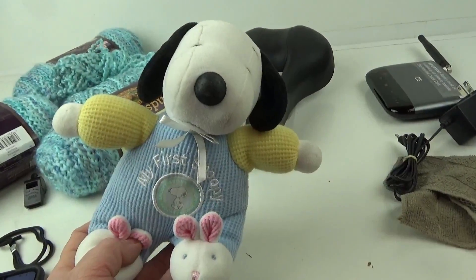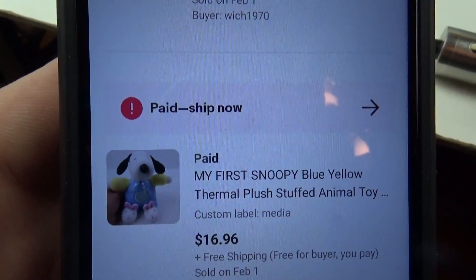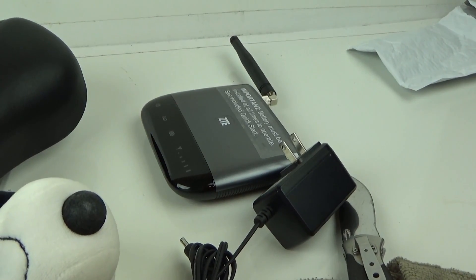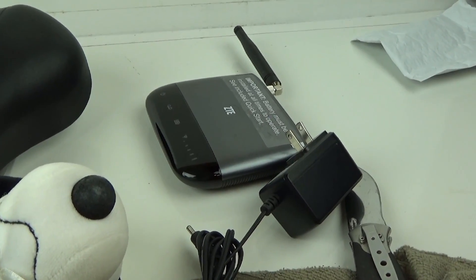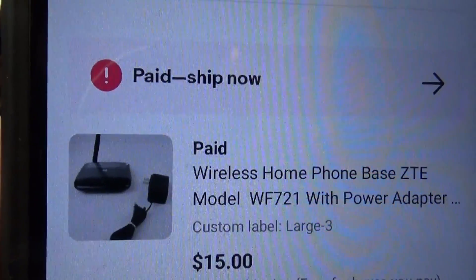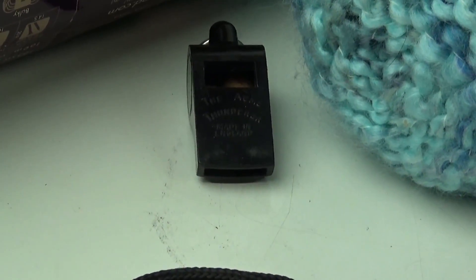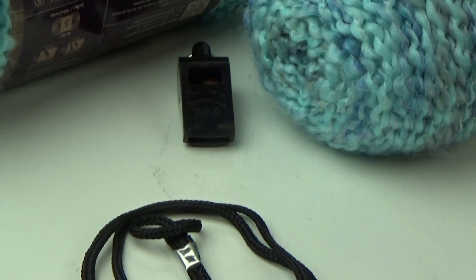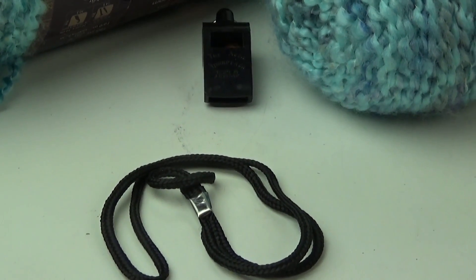I've got this little My First Snoopy plush I picked up at Savers some time ago — it sold for $16.96. Then there's this ZTE WF721 wireless home phone base I picked up for about two dollars at the local Salvation Army, being sold as-is — it sold for $15 with free shipping. The last item going out is this Acme Thunder vintage whistle with a strap; it's been listed for a couple of years and sold for $6.80 with free shipping.